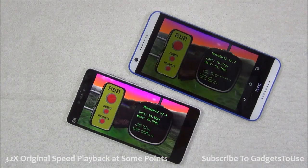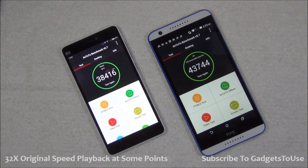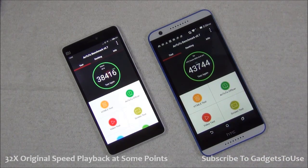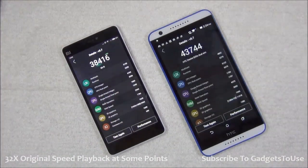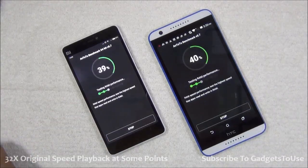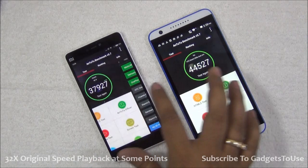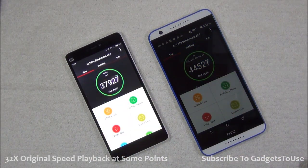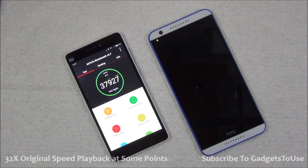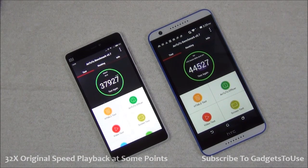Let's do the second benchmark test now. We have already run the benchmark on both devices but I'm going to run it one more time. This is the initial score which we got for the first time. As you can see, we have got a score of 44,527 over here on the MediaTek 6752 device as compared to the Snapdragon 615 which scored 37,927. Benchmark scores are definitely higher on the MediaTek 6752 as compared to the Snapdragon 615 device.